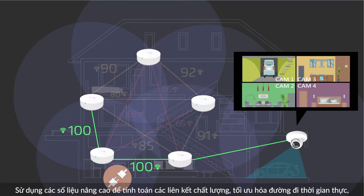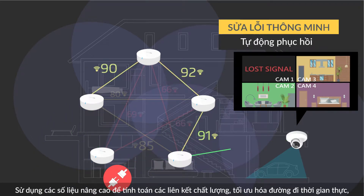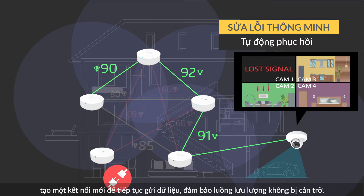If a node ever loses its signal, the NMESH network will automatically recover, building a new connection to continue sending data and ensuring unimpeded traffic flow.